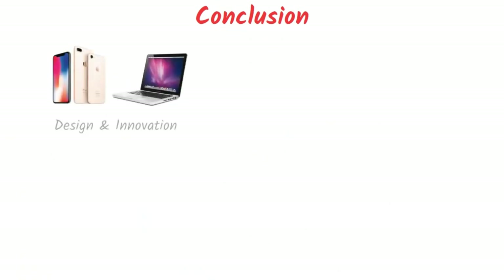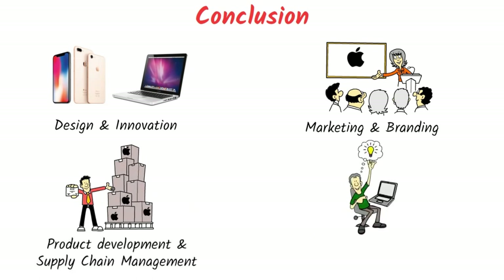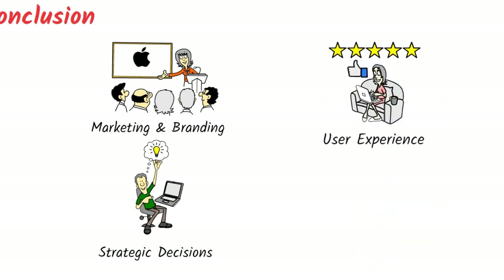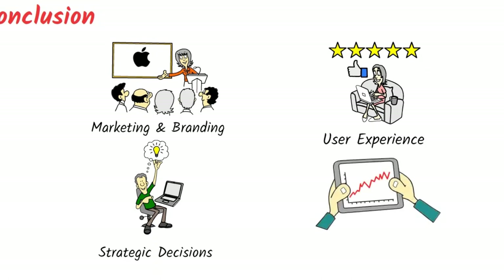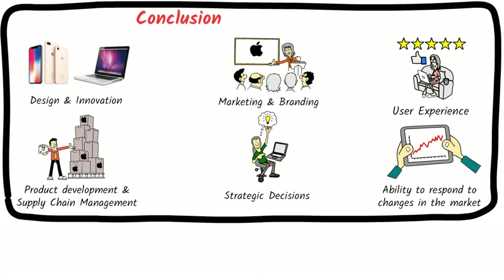In conclusion, Apple's case study demonstrates that its success is due to a combination of factors, including its focus on design and innovation, marketing and branding, product development and supply chain management, and strategic decisions. The company's commitment to user experience has been a major factor in its success and has helped to create a loyal customer base. Apple's ability to respond to changes in the market and make strategic decisions has also played a significant role in its success. Overall, Apple's case study serves as an example of how a company can achieve and maintain success by staying true to its values and principles while remaining agile and adaptable to changes in the industry.